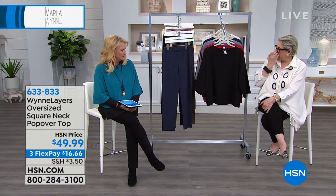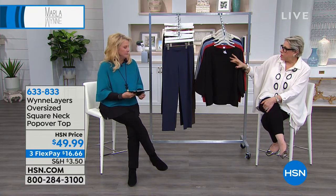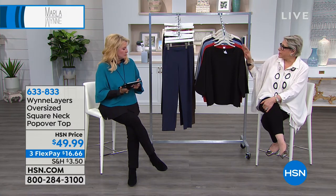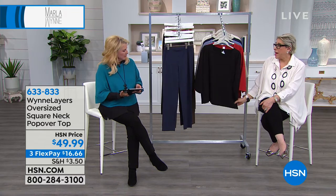We have two collections. We have Marla Wynn, which is everything we're looking at right now, and we're moving into Wynn Layers, which works back to everything in Marla Wynn. It can all mix and match. And this is our new cotton, which I love.